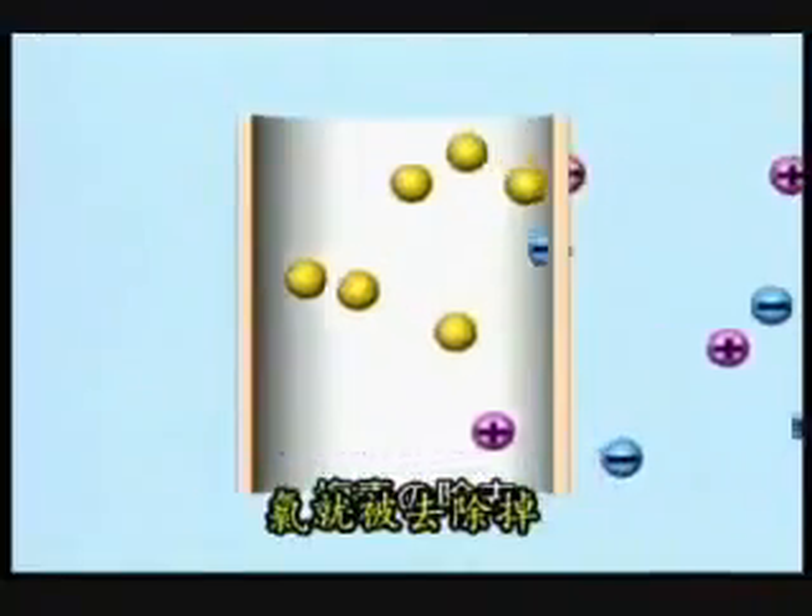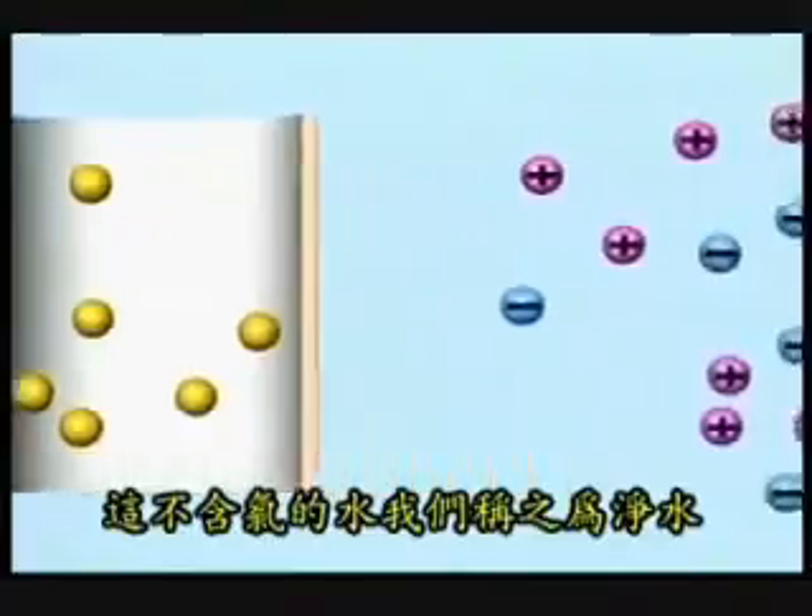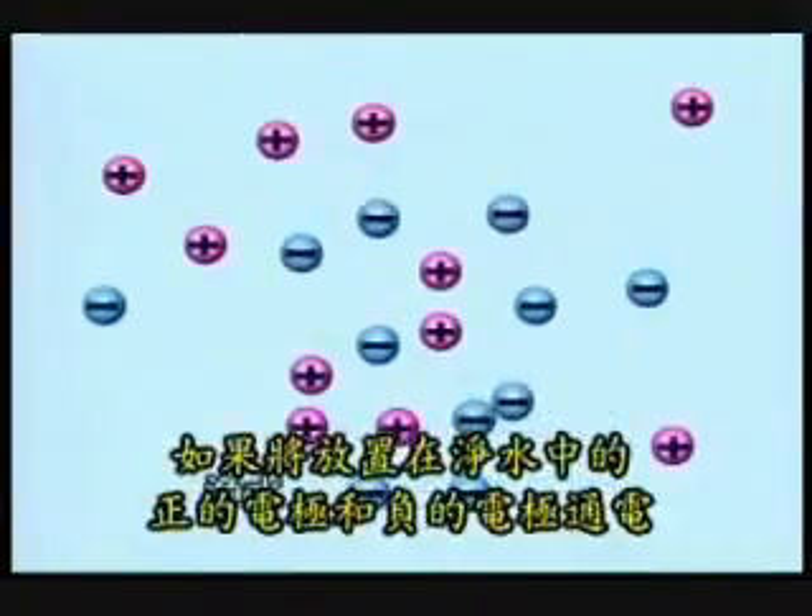First, the water is filtered from contaminants. Then it goes through a platinum-plated electrolysis chamber, in which the water is ionized and is divided into two types of water,